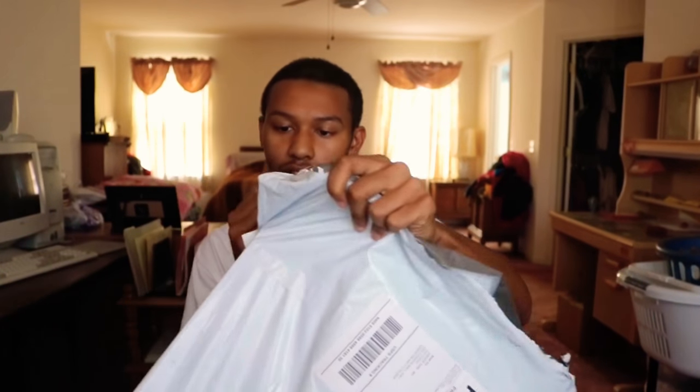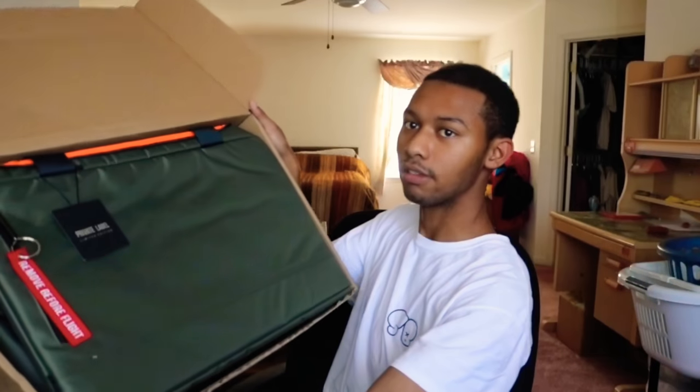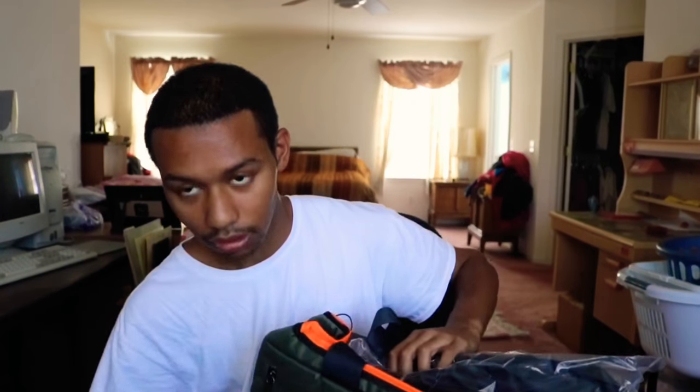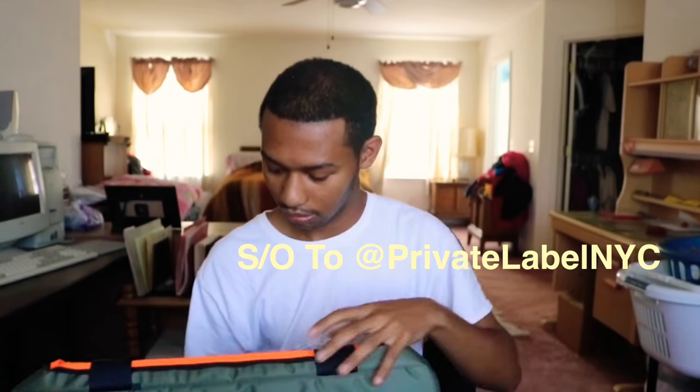So yeah, let's get into it. This is a big box for a duffel bag. As you can see, we got the bag — this is a big bag, I didn't expect it to be that big. This is what it looks like up close. Shout out to Private Label. Let's see what kind of compartments it has.